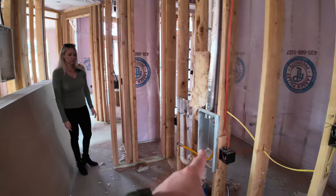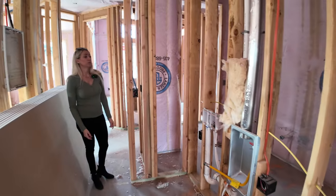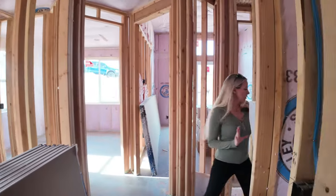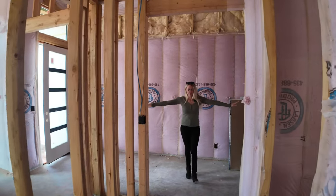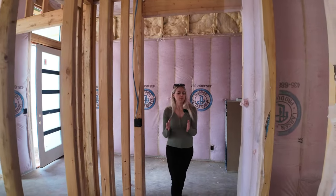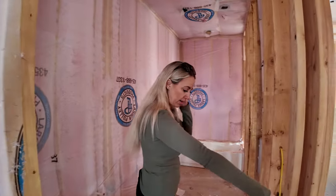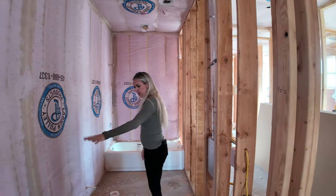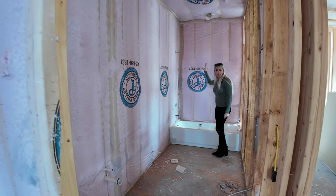Take note: the dryer can be either gas or electric, depending on your preference. Stepping back to the entryway from the front door, we've got a full bathroom right here with a linen closet, sink, toilet, and shower-tub combo.